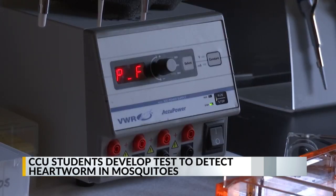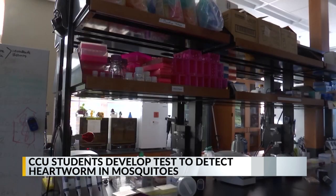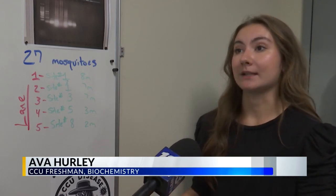Weissmeyer, along with two of her classmates, Lucy Schneider and Ava Hurley, collected and tested about 30 mosquitoes. Hurley says she has a passion for working in the lab and wants to be a valuable resource for everyone in the community.